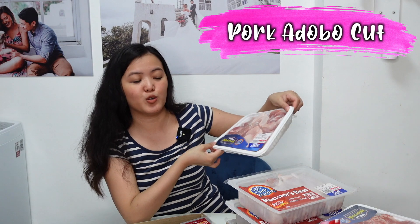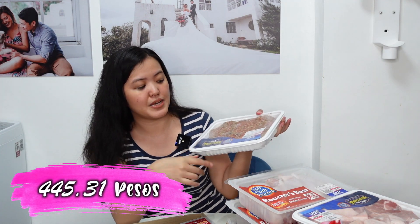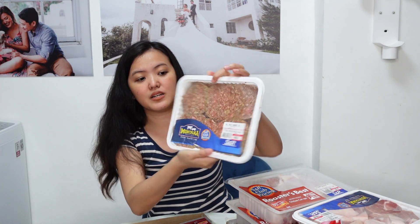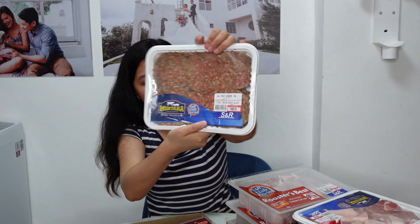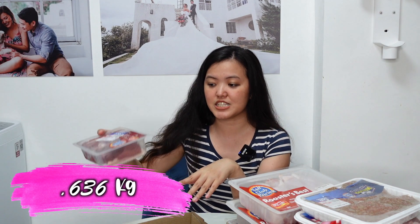Next is this pork adobo cut — this cost ₱390. Next is this all-meat burger, ₱445.31 pesos, 1.136 kilograms. Sobrang sulit niya — hindi ka nang mag-gagawa ng ikaw, pwede mo na itong iprito kasi nakabilog na rin siya na pang burger. Next item is this chicken gizzard — ₱61.69, 0.63 grams. And the liver ng chicken — ₱100.49, 0.636 grams.